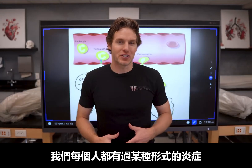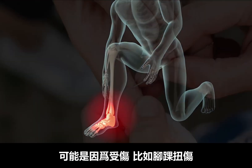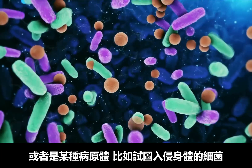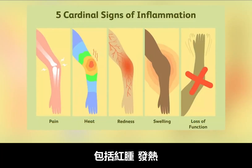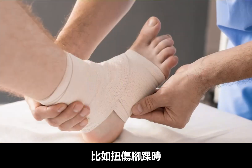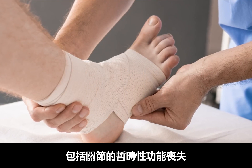All of us have experienced inflammation in some form. Maybe it was from an injury like an ankle sprain, a splinter in your finger, or some sort of pathogen like bacteria that's trying to invade you. But regardless of the cause, there are some common signs of inflammation which include redness, swelling, heat, pain, and sometimes loss of function. Like with an ankle sprain, you've likely experienced all of those signs including the temporary loss of function with that joint.